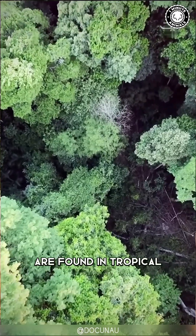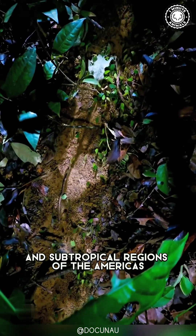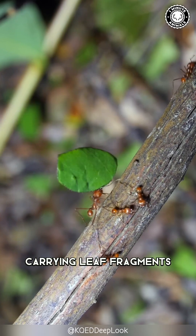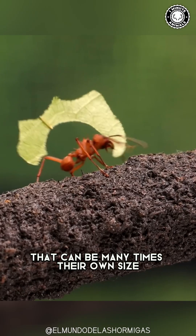Leaf cutter ants are found in tropical and subtropical regions of the Americas. They're often seen marching in long lines, carrying leaf fragments that can be many times their own size.